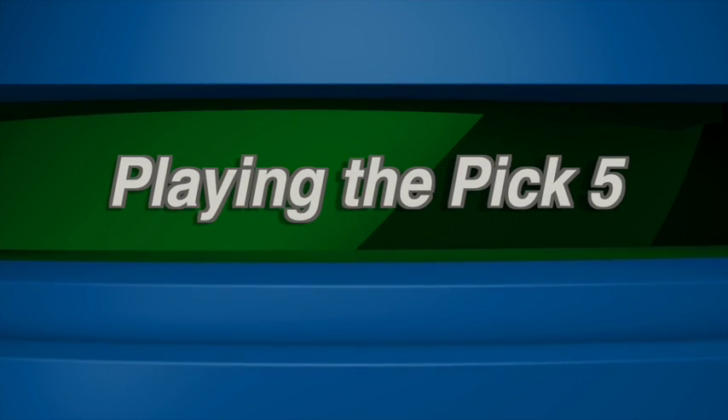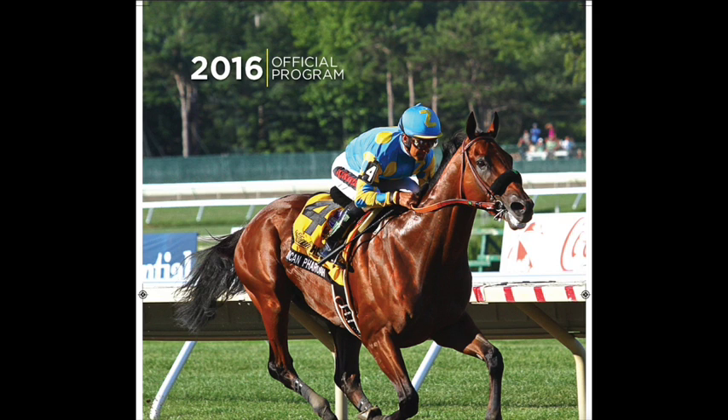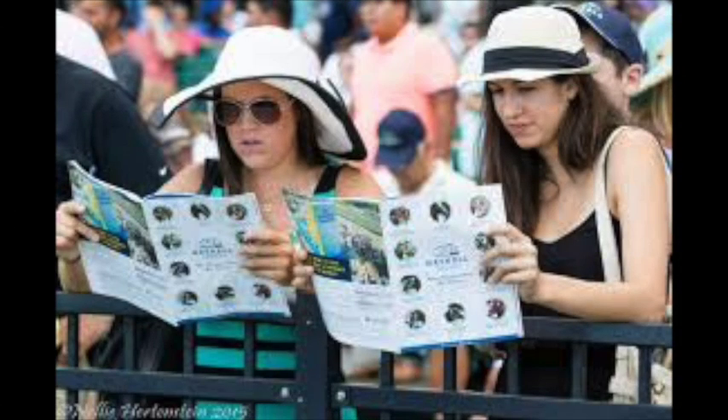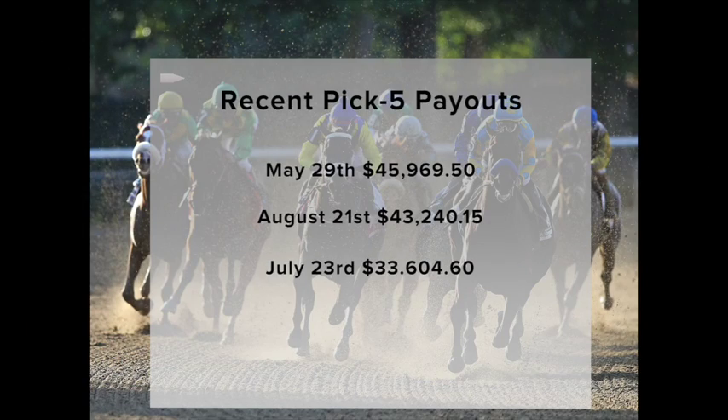In this segment, we'll take a look at the Pick 5, one of the many multi-race wagers you can play at Monmouth Park. There are two Pick 5s each racing day at Monmouth — the first five races and the last five. And while it's not easy to select five winners in a row, you can win a lot of money on a 50 cent bet. In fact, recent winners have taken home anywhere from $7,000 to almost $50,000.